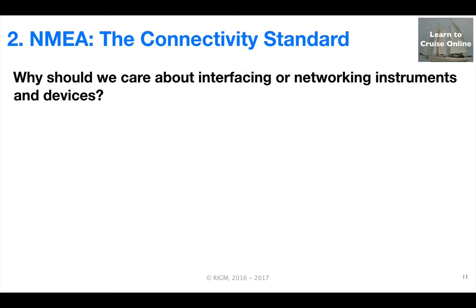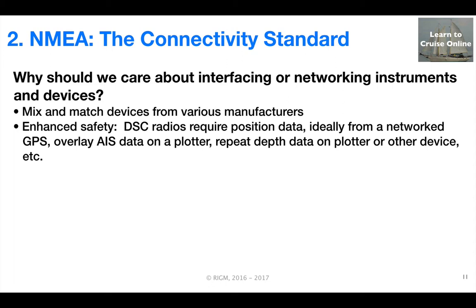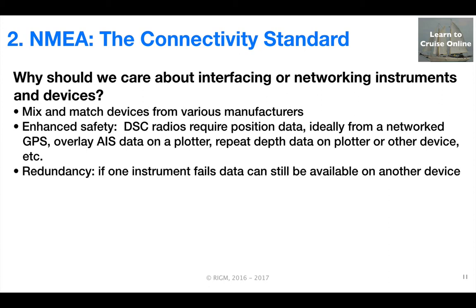There are a number of reasons why the ability to interface different devices is important. It enables mixing and matching devices from various manufacturers, provides enhanced safety by making data available on other devices, and it provides for redundancy — if one device fails, the underlying data may still be available on a different device.